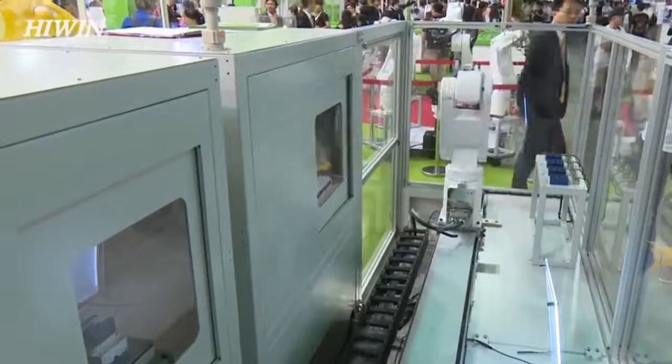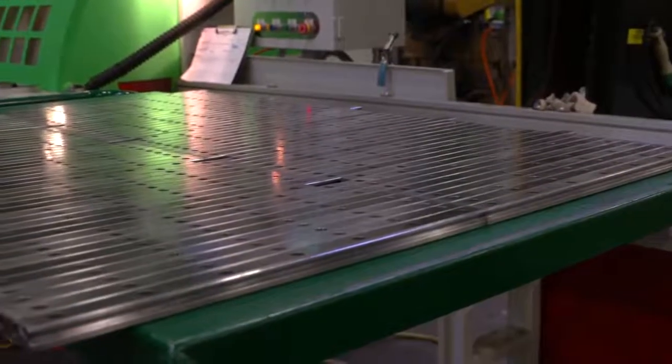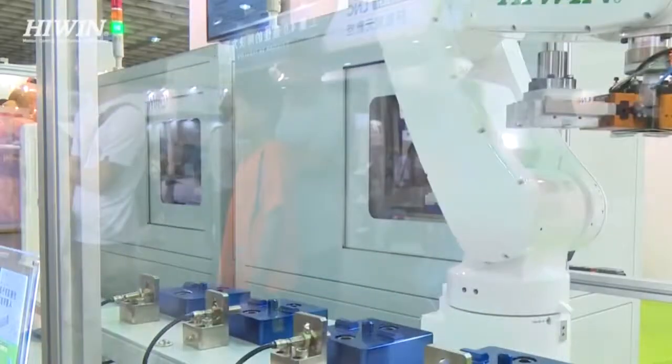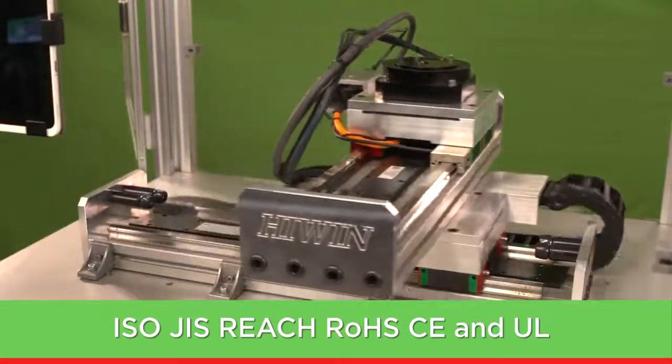We control our manufacturing process from start to finish, using only the highest quality steel mills for precise profiles in our operations. We use our components in the machines built to manufacture our products, as well as utilizing our robots to automate our processes. We are in compliance with international quality standards, including ISO, GIS, REACH, ROSE, CE, and UL.